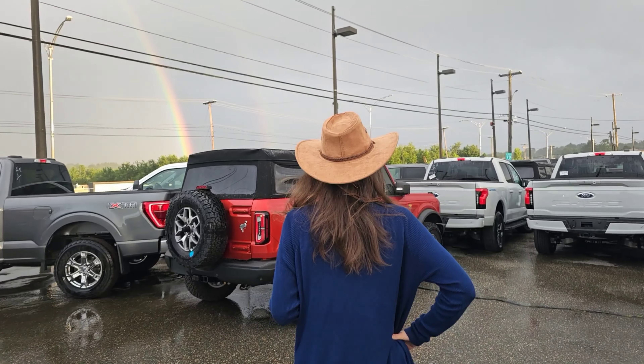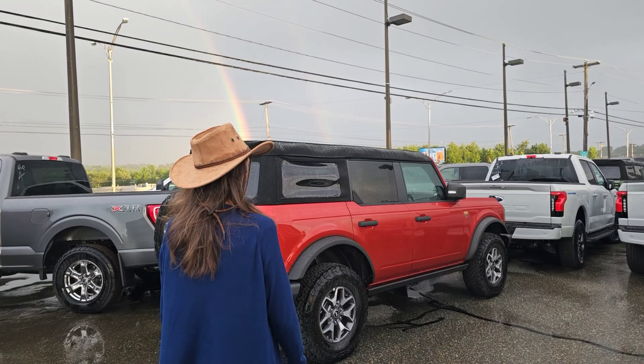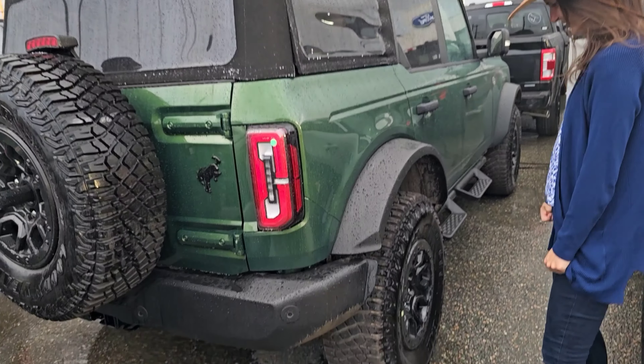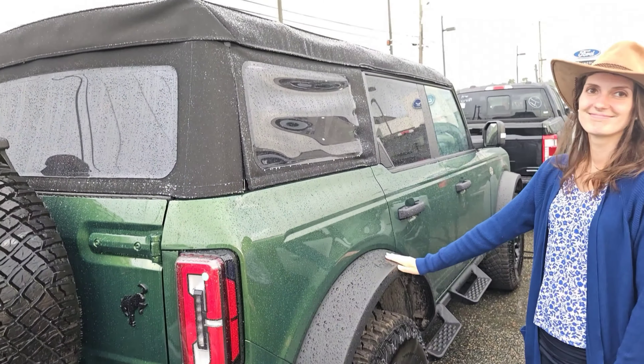We had to say bye to the Maverick because Maverick resale prices are incredible. It's a long wait to get a Maverick, but it's a wait that pays off if you sell — these things just hold their value. Right now they're worth even more than MSRP used. We would have kept it. Marie wanted to keep the Maverick for years, but it's all this Bronco's fault that we had to sell the Maverick.